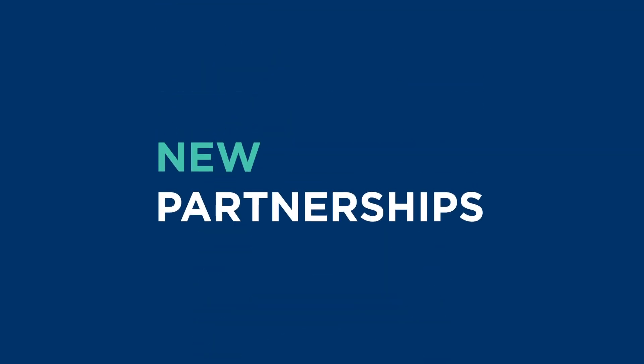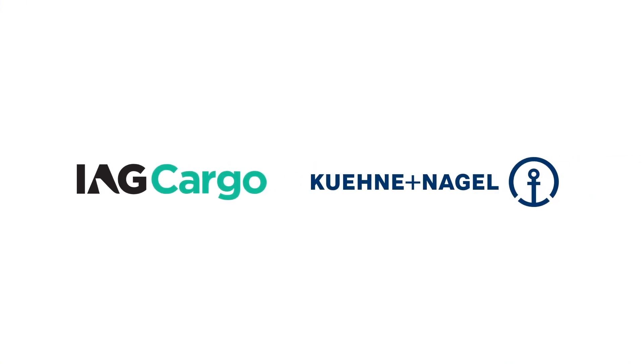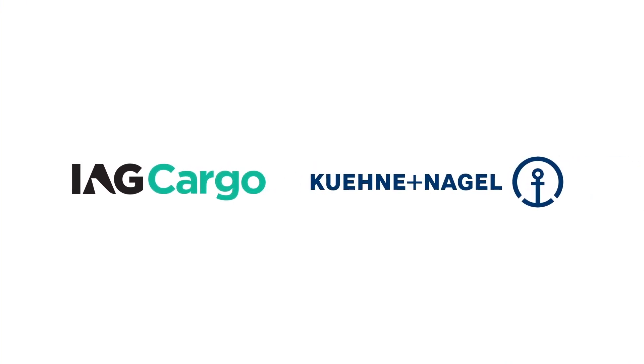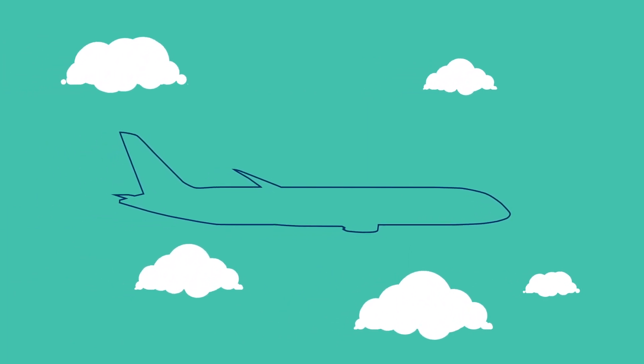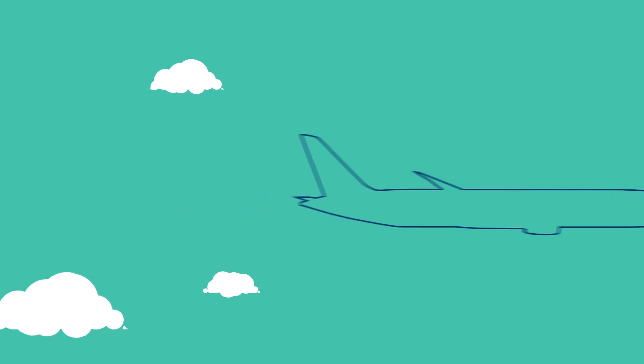That's why IAG Cargo and Kuehne+Nagel are proud to be leading the way — empowering the cargo industry to significantly reduce the environmental impact of their shipments and, together, create new routes to a low-carbon economy.